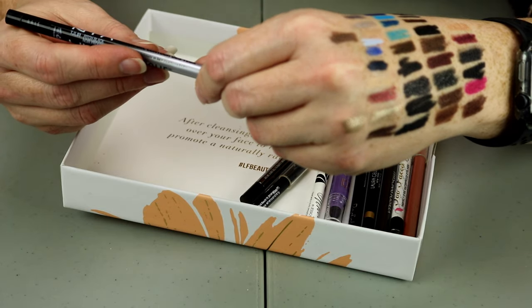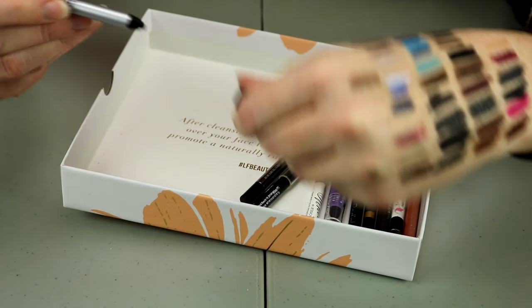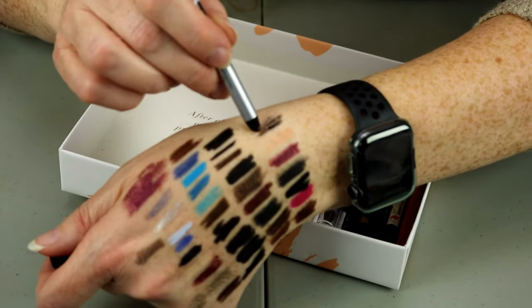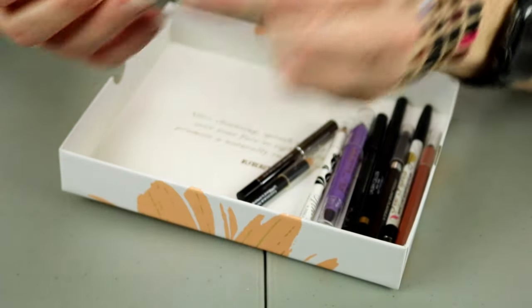This is the NYX Gel Pencil in Pitch Black. That one is dry — yeah, it's dry. So that one's going to go.